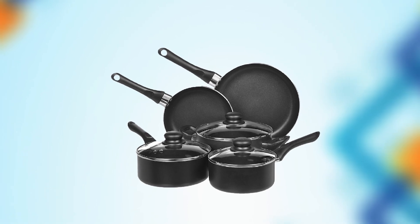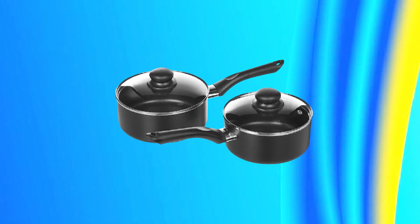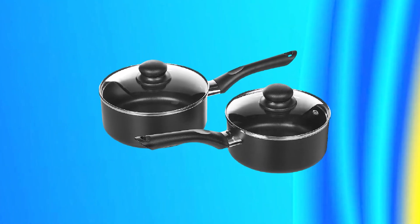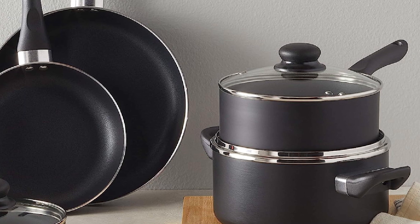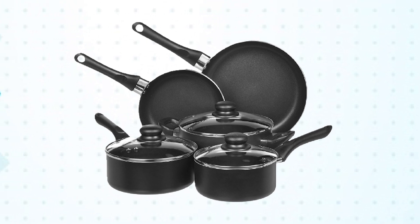The set includes eight pieces, including a 7.9-inch frying pan, 9.4-inch frying pan, 6.3-inch saucepan with lid, 7.1-inch saucepan with lid, and a 7.9-inch casserole pan with lid. The pots and pans are made of aluminum, which provides even heating and features a non-stick coating that makes cooking and cleaning up easy.